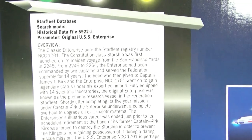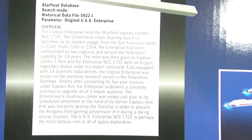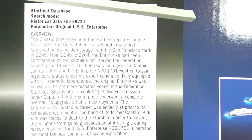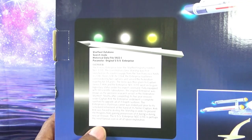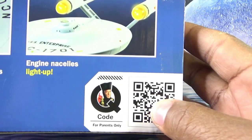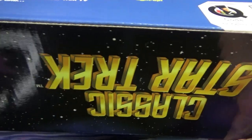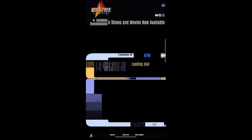Right here we have a little bio for our Star Trek Enterprise — lets you know a little about the ship, where it came from and all that good stuff. A little bit of Captain Kirk name-dropped in there. This is supposed to be like the pad the yeoman would have walking around. And here's a little barcode you can scan with your phone — it takes you to the website and walks you through some of the features.